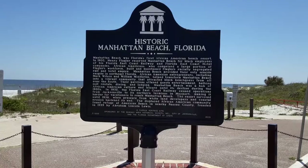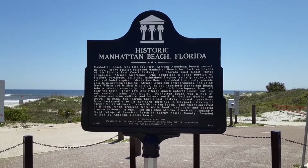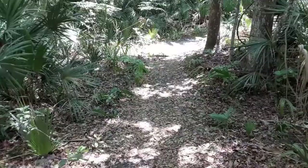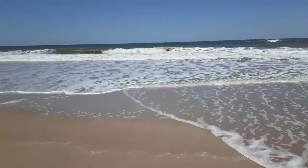Soak up the sun with family and friends at Catherine Abbey Hanna Park in the Mayport area. This 447-acre public beach and city park is the perfect place for all kinds of outdoor activities like kayaking, hiking, biking, surfing, and more. The 60-acre lake is ready for you to explore by canoe or pedal boat with a travel guide if needed, and also makes for a great fishing spot. You can also enjoy a fun family bike ride or hiking trip on the trails that are over 20 miles long.